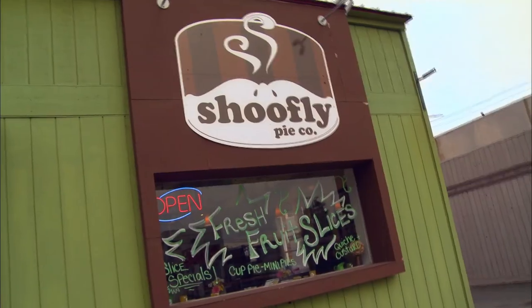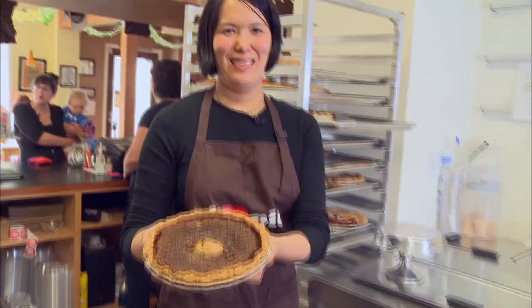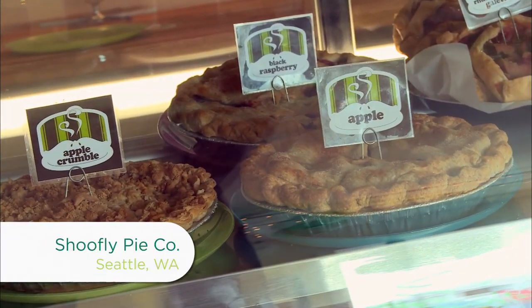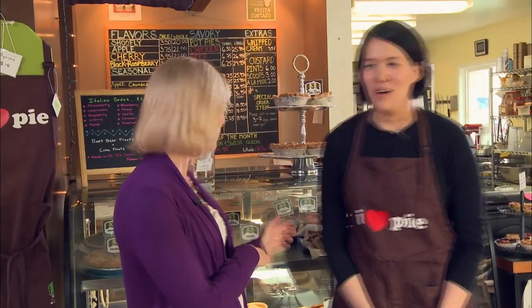Today we're here in Seattle, Washington at Shoo Fly Pies. I'll talk with baker Kimmy Tomlinson — maybe even get to try some of their award-winning pie. Let's head on in. So Kimmy, what kind of pies are people going to find when they come to Shoo Fly Pie?